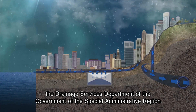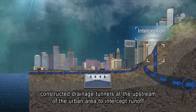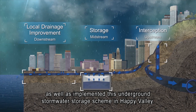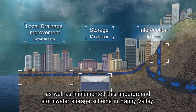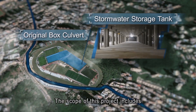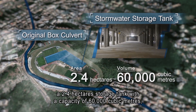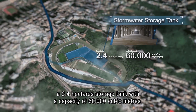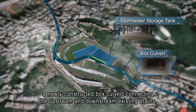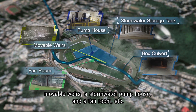the Drainage Services Department of the Government of the Special Administrative Region constructed drainage tunnels at the upstream of the urban area to intercept runoff, as well as implemented this underground stormwater storage scheme in Happy Valley. The scope of this project includes a 2.4 hectare storage tank with a capacity of 60,000 cubic meters, a newly constructed box culvert connecting the upstream and downstream existing drains, movable weirs, a stormwater pump house and a fan room.